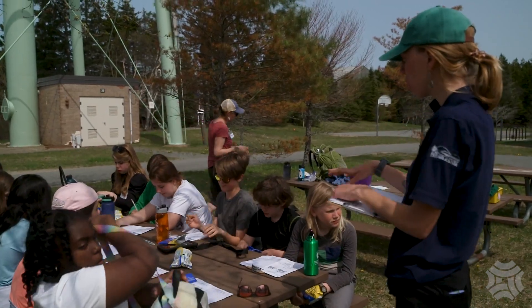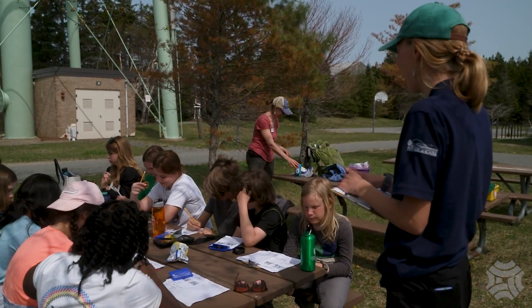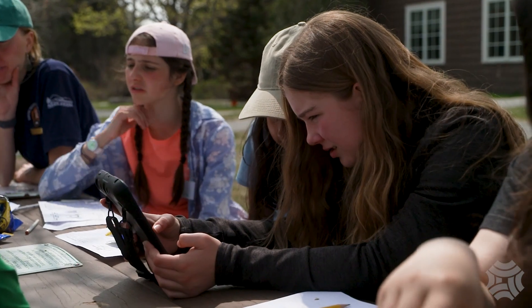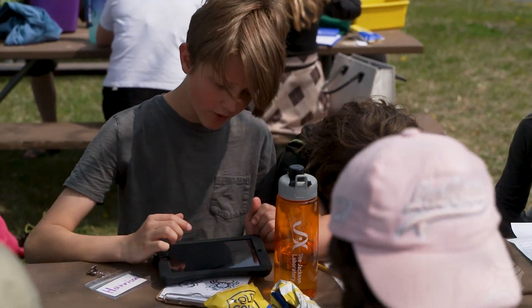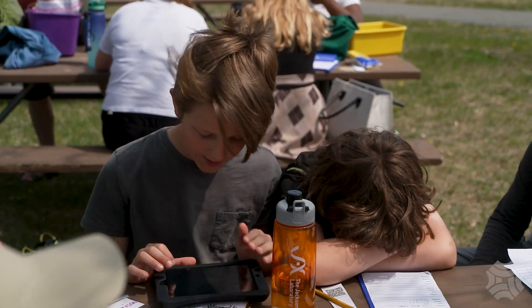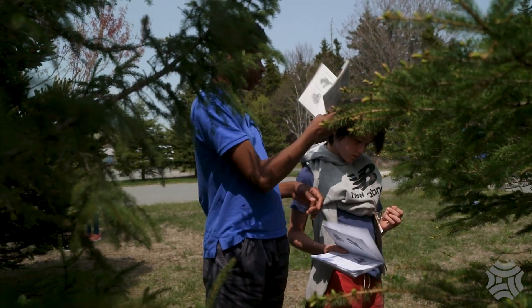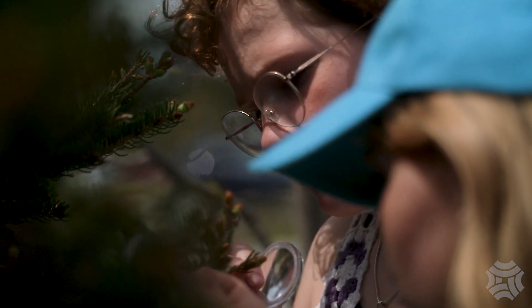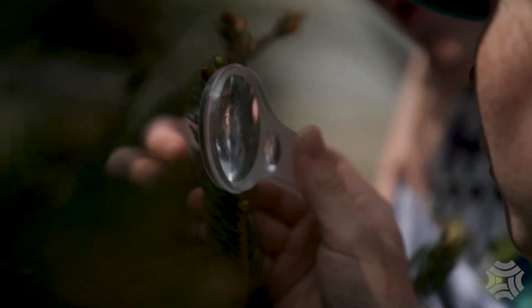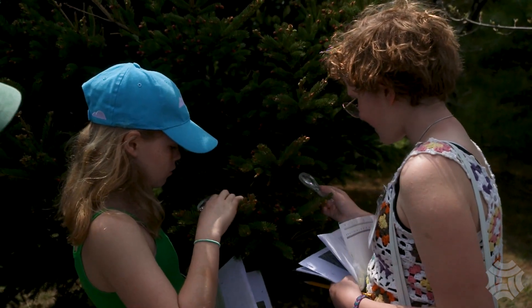After rummaging through the seaweed for crabs, students returned to campus to enter the data they collected. The afternoon is devoted to learning about native trees. Fast friends Francis and Annika identify a spruce using a scientific key.